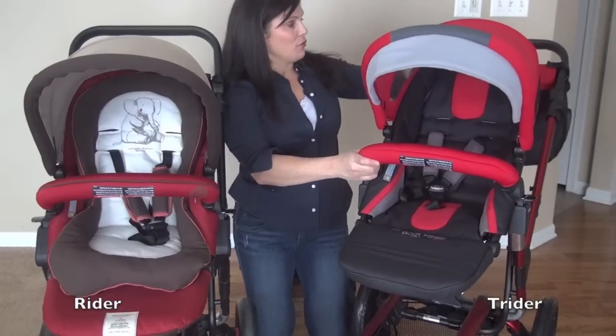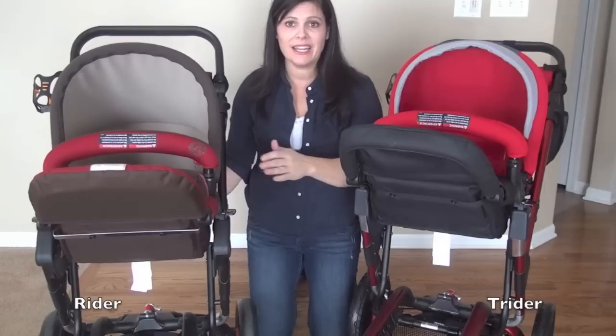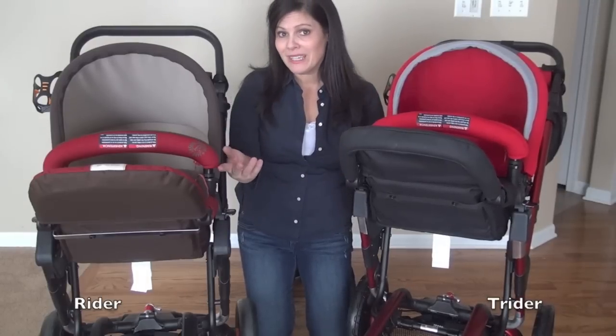Both strollers have deep reclines that can be done with one hand, and the recline is pretty much exactly the same. They both have reversible seats and both have a parking position for when you're folding.